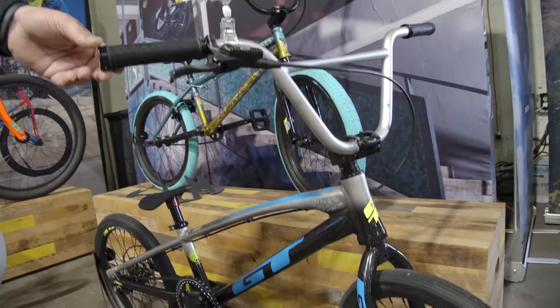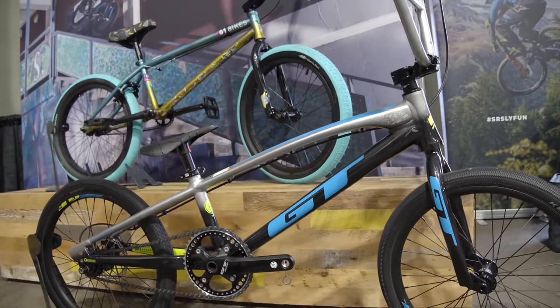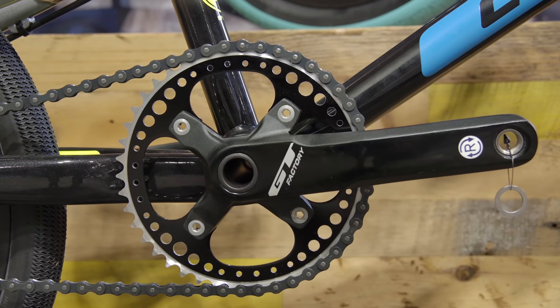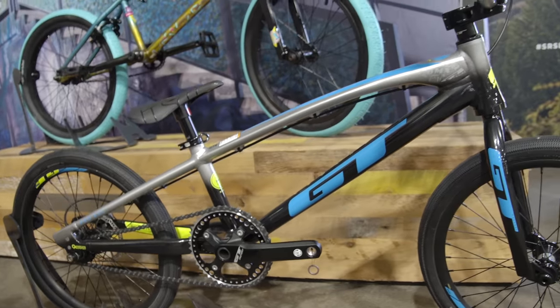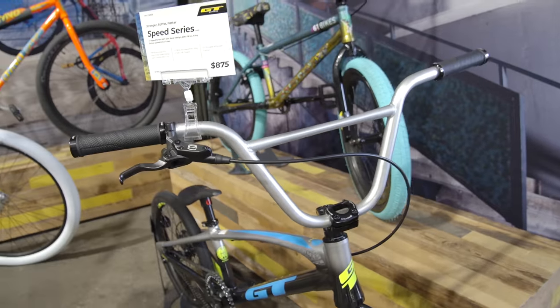GT Speed Series — this is our elite race-level offering. It's an alloy frame with a chromoly fork. We were the first to bring out production disc brakes on a race bike. This colorway was influenced by the freestyle side of the brand — a cool diagonal fade with black and silver that looks really sweet and fast.